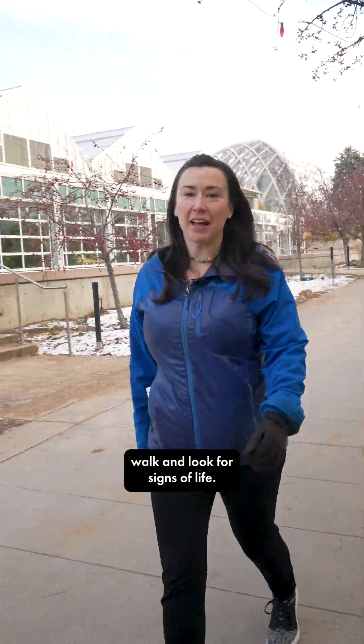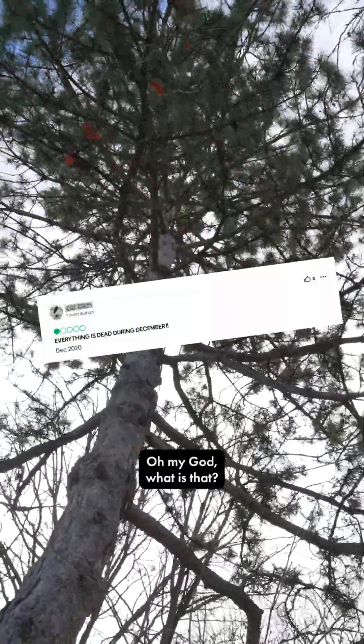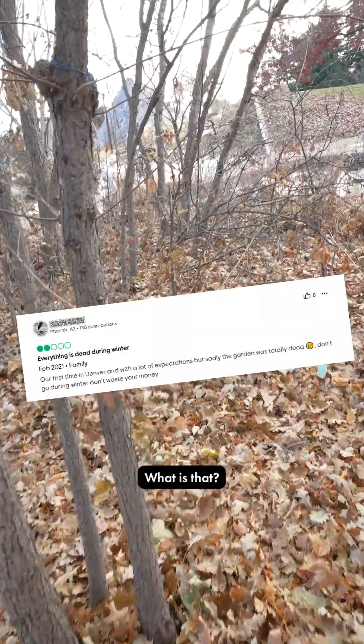Come on, let's go for a walk and look for signs of life. Oh my god, what is that? Oh my god, what is that?